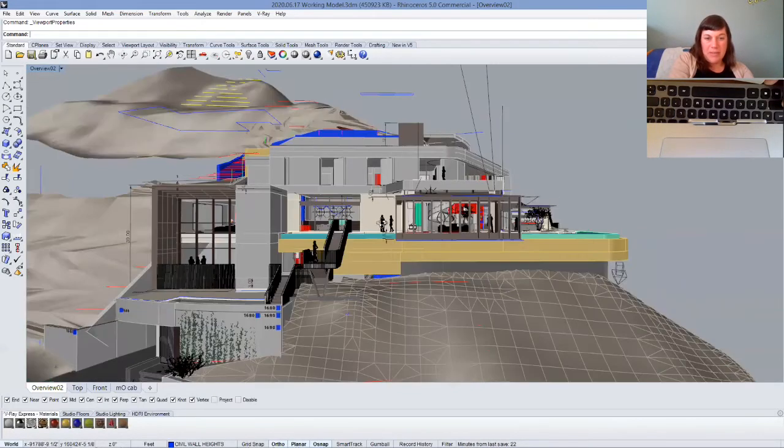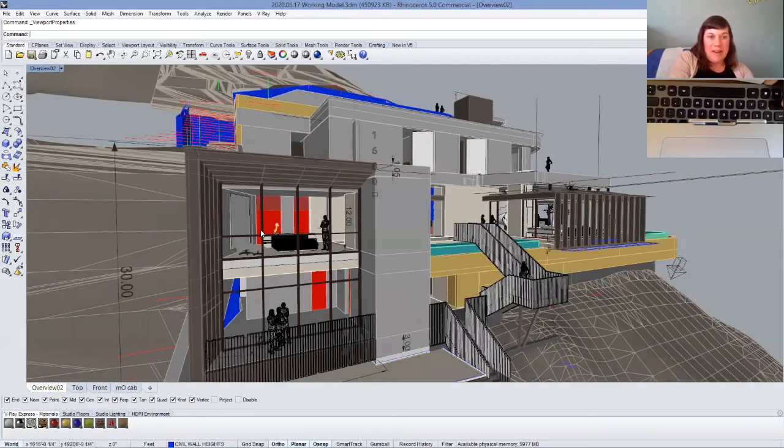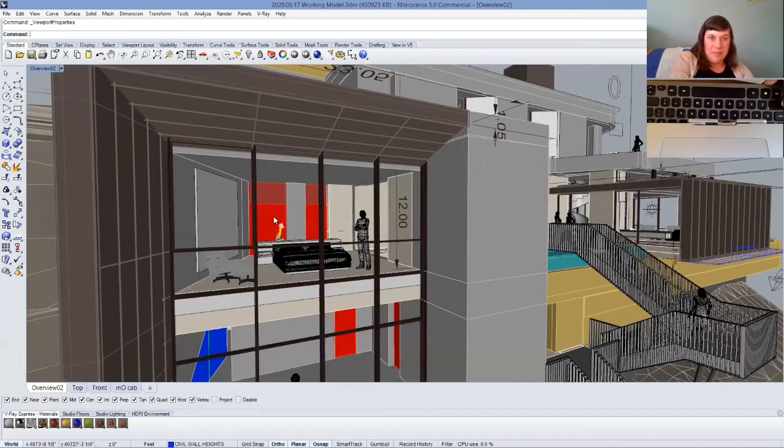Thank you for doing that screen share. It is super special that we got a chance to see what it looks like when you're at the final stages of a project. Let's wrap up with one final question: if you could tell my young artists one thing about being an architect, what would you like them to know? Something you wish you knew as a young artist interested in architecture.